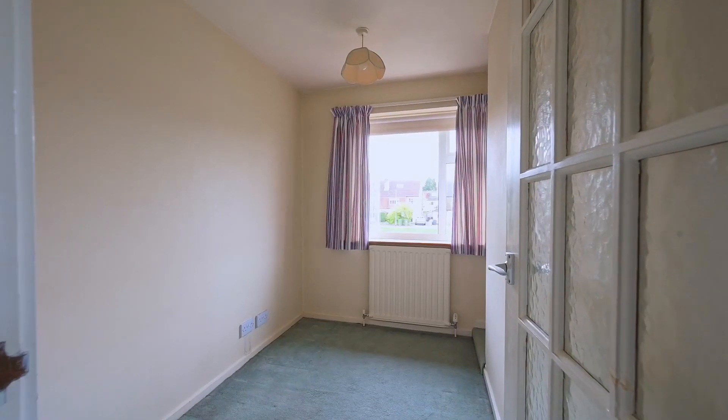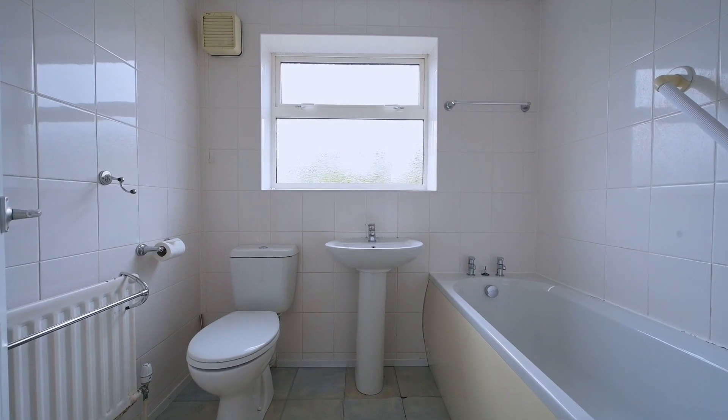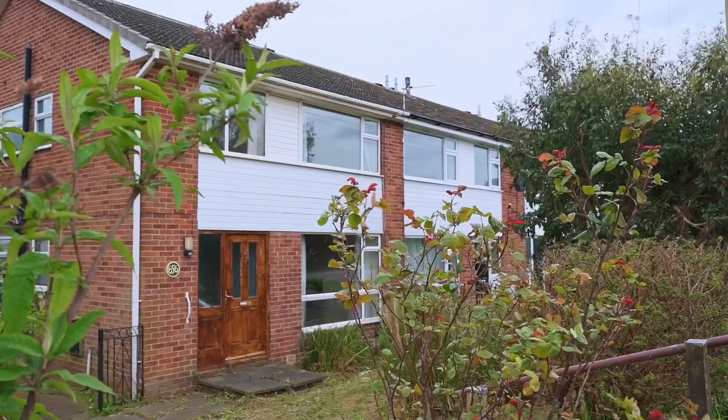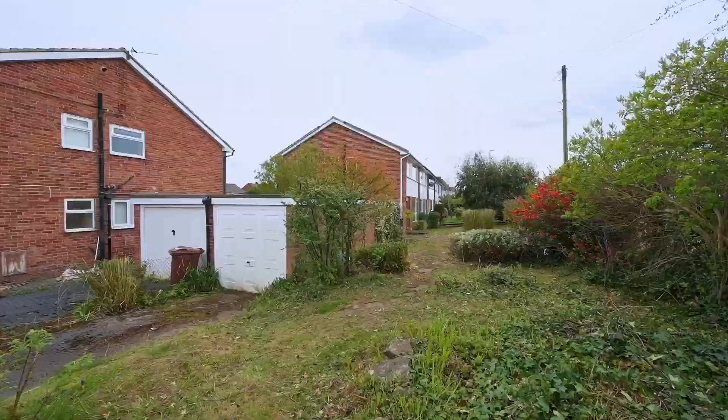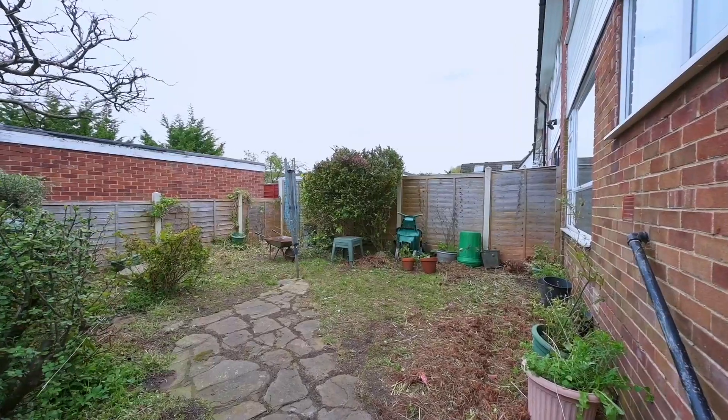To the first floor there are four generous bedrooms and a house bathroom. This home is in an outstanding school catchment, on an ideal corner plot including off-street parking and a detached garage.